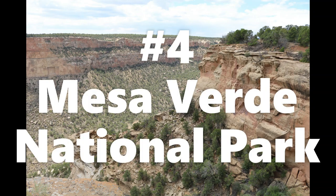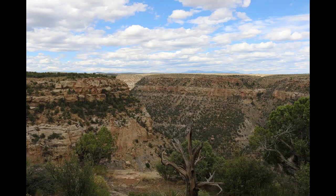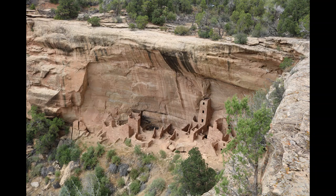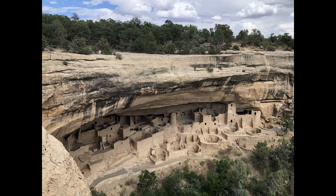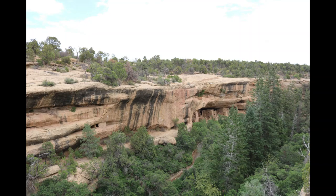Number four is Mesa Verde National Park. Keep in mind, just because it's in last place does not mean it is bad by any means. I really enjoy this park and I definitely want to go back someday. There are cliff dwellings here, and that is the main thing people go for. If you are into the history more than anything else in the park, I think this could be your favorite. The cliff dwellings such as Cliff Palace — that's probably the most impressive one. Being able to go up close to that and see these thousands-of-years-old structures built by Native Americans is stunning.